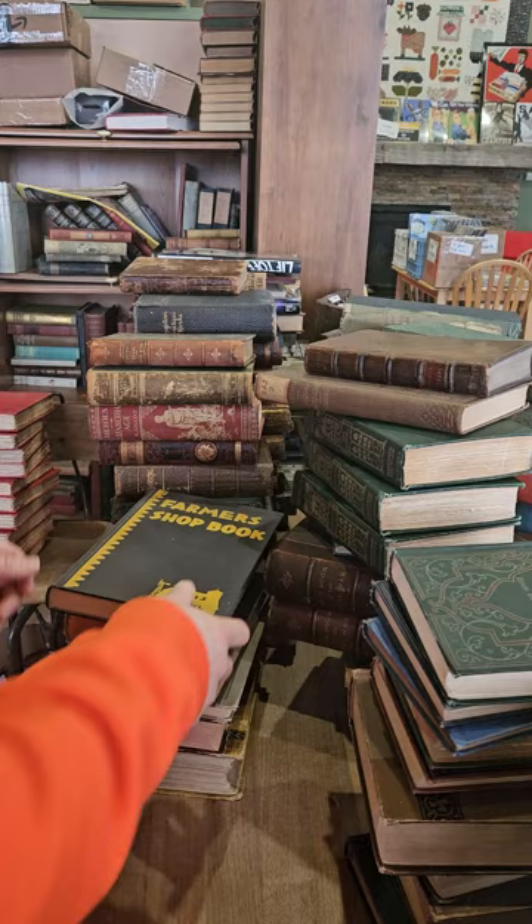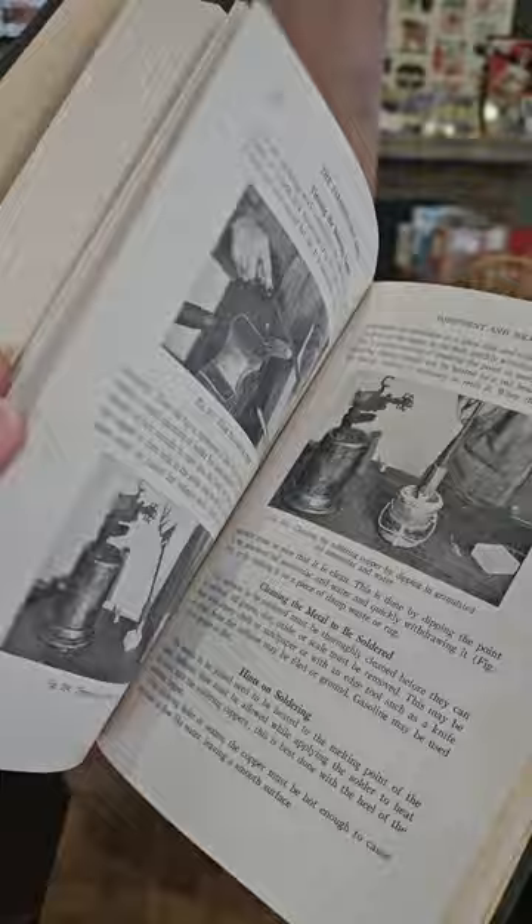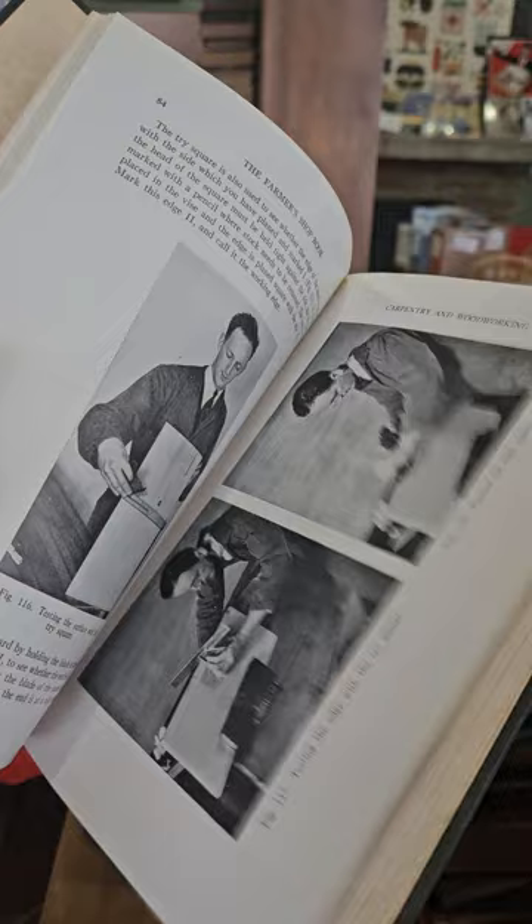The Farmer's Shop Book — this one will probably go in the bookstore here in Marshfield. This one has everything on machinery repair, barn building, metalwork, woodwork, forging, welding, leather work, chain rope, cabinet building — everything you need to know for the farm.